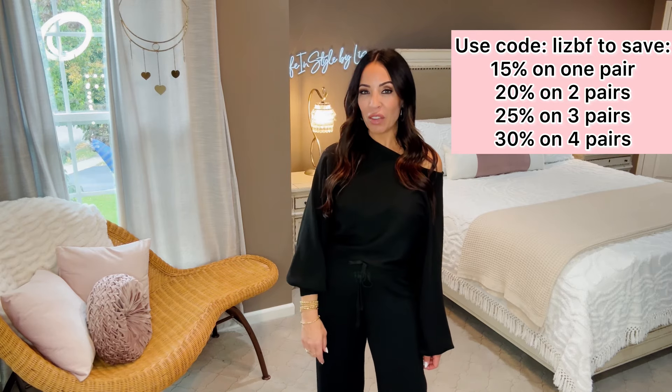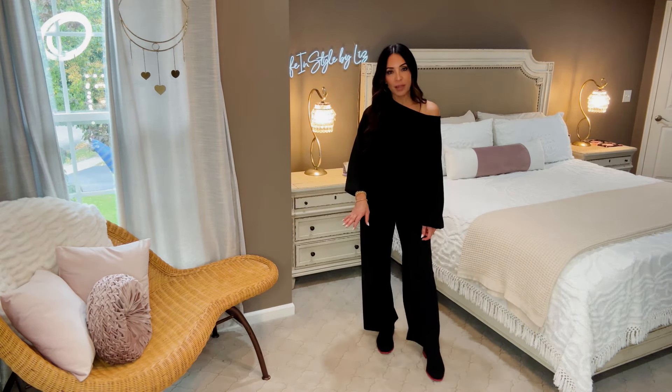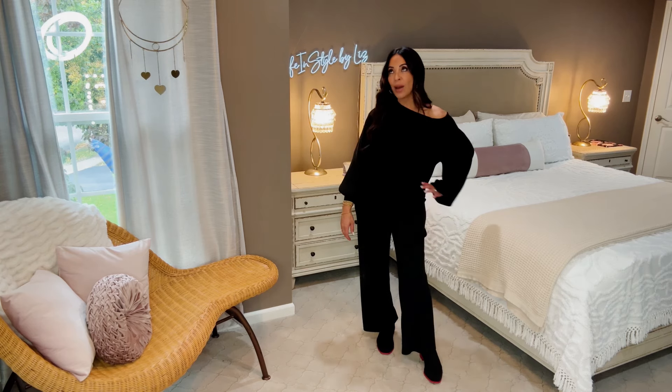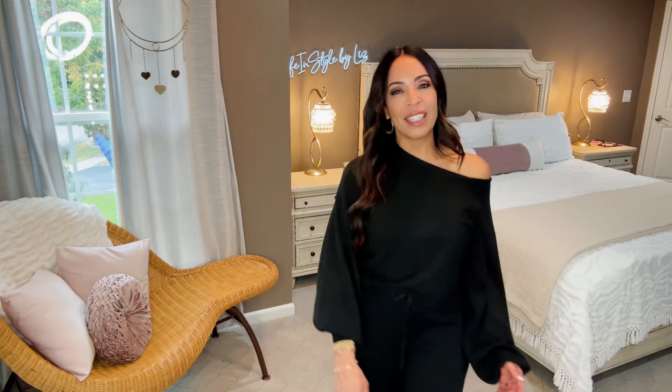I'm back with my next pair of Vivaya boots — remember, you can save 15% on one pair, all the way up to 30% off if you purchase four pairs. This pair is super fun and super comfy. These are flat boots made of that water repellent, thick stretchy fabric. I paired these with a leisurely athleisure outfit because I thought the entire look would make a great travel outfit. They are black, and they do come in other colors — but I picked black because the bottom is red. I've always wanted a pair of red bottoms!